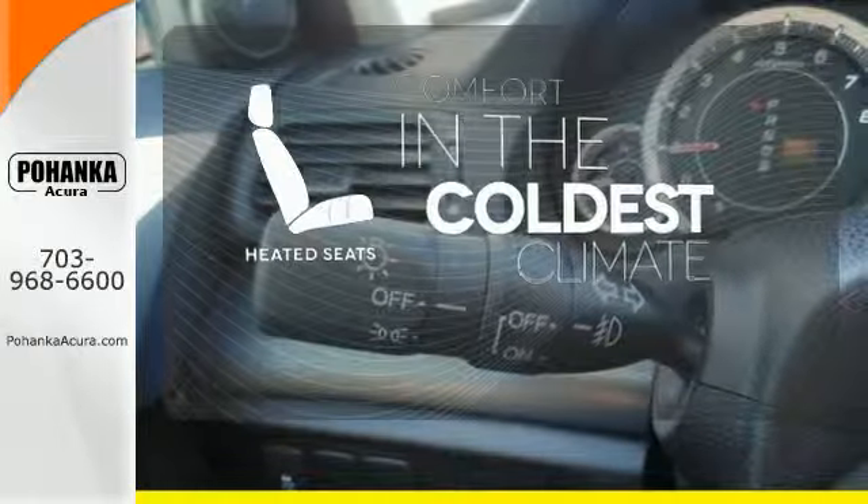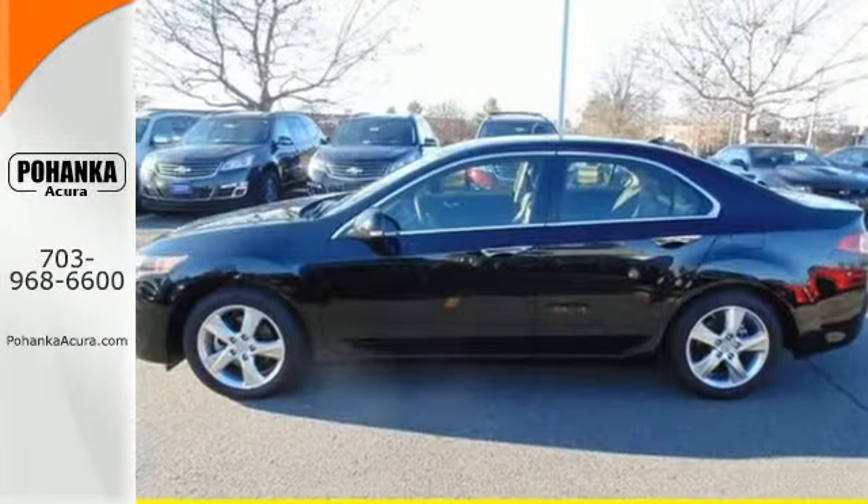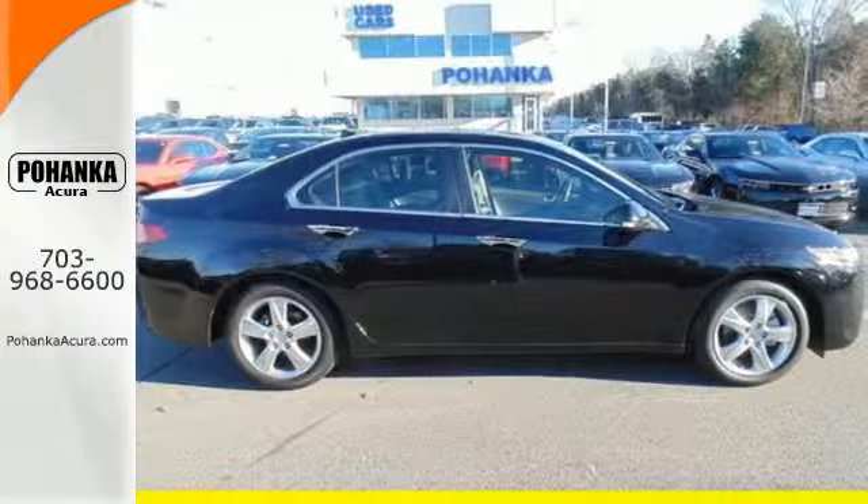The heated seats keep you comfortable no matter how cold it is. What lies ahead is much clearer with Xenon headlights. Step up to luxury and stability when you drive yours home today.